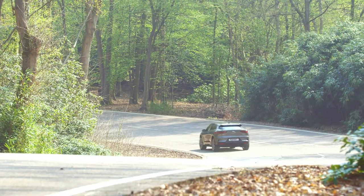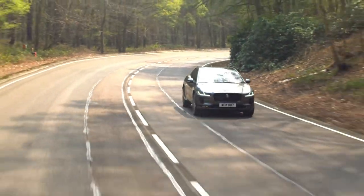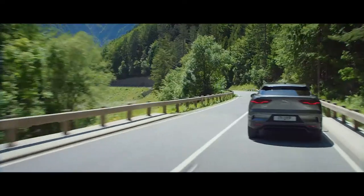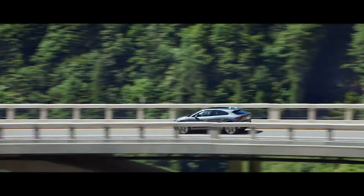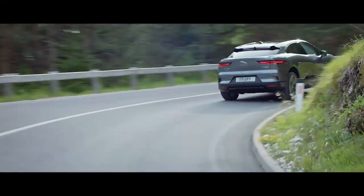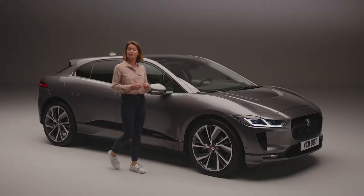Under the skin, the I-PACE's bespoke EV aluminium architecture delivers the highest torsional rigidity of any Jaguar and positions the battery centrally between the two axles as low down as possible, creating a perfect 50/50 weight distribution and low centre of gravity. With advanced double wishbone and integral link rear suspension, optional air suspension, and Jaguar's adaptive dynamics technology, the I-PACE delivers agile handling and outstanding road comfort. A sophisticated regenerative braking system harvests energy when slowing down to top up the battery, with high and low modes available — in high mode, intuitive single-pedal driving allows the driver to control both acceleration and braking through the accelerator pedal alone.